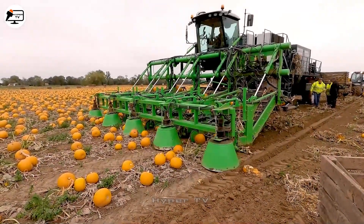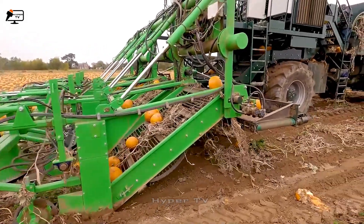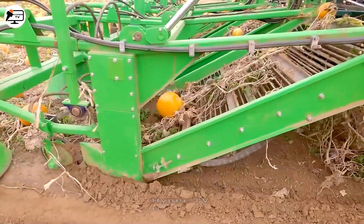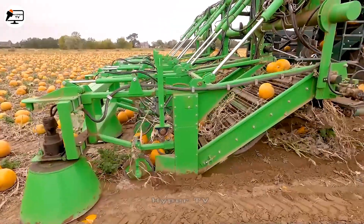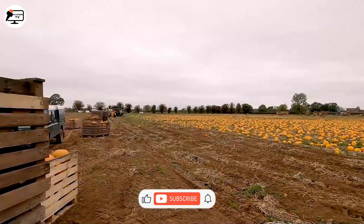In Belgium, an intriguing design approach is observed in pumpkin harvesters. These machines exhibit a quirky yet highly efficient design. Pumpkins are transported onto a conveyor belt, and their weight causes them to fall from a height of 50 centimeters. This falling action automatically detaches the stems and roots, streamlining the harvesting process.